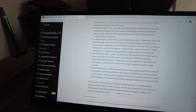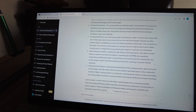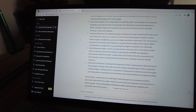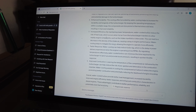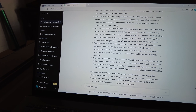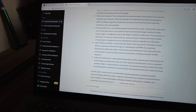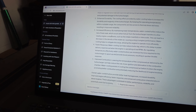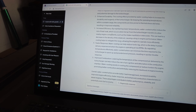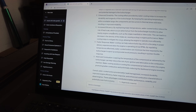Increased efficiency: By maintaining lower temperatures, water-cooled turbos reduce the risk of heat soak, which occurs when hot air from the turbocharger transfers to other nearby engine components such as the intake manifold or intercooler. This can lead to a decrease in air density of the intake air, causing a drop in engine performance. Water cooling helps to mitigate this issue, allowing the engine to operate more efficiently.